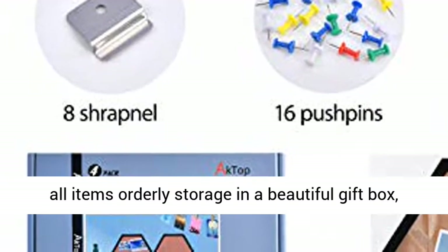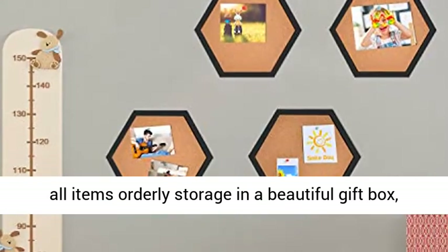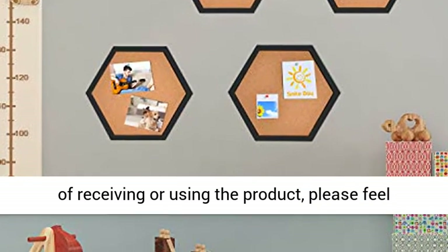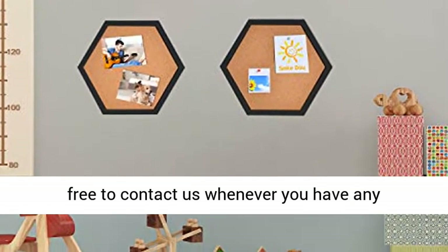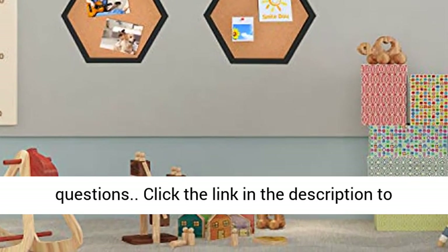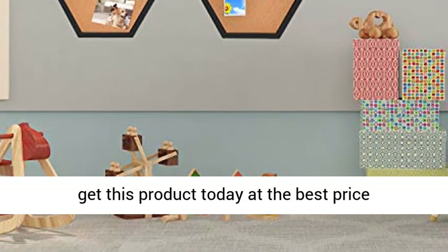What You Get. Best Choice for Gifts. All Items Orderly Stored in a Beautiful Gift Box, Including 4 Packs of Cork Boards. In the Process of Receiving or Using the Product, Please Feel Free to Contact Us Whenever You Have Any Questions. Click the Link in the Description to Get This Product Today at the Best Price.